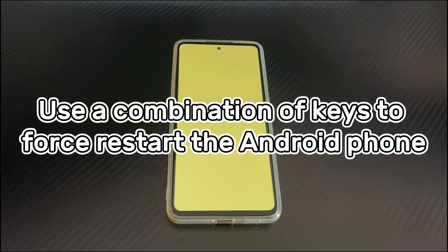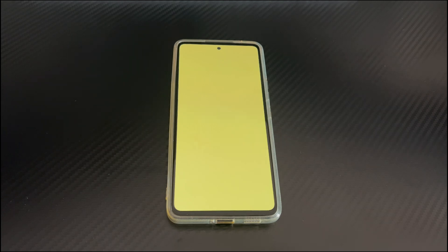Method 1 is to use a combination of keys to force restart the Android phone. If the Android phone screen going yellow is caused by a software problem, then a forced restart is a good solution. Forced restart can solve various problems caused by most software, so you may as well try it.